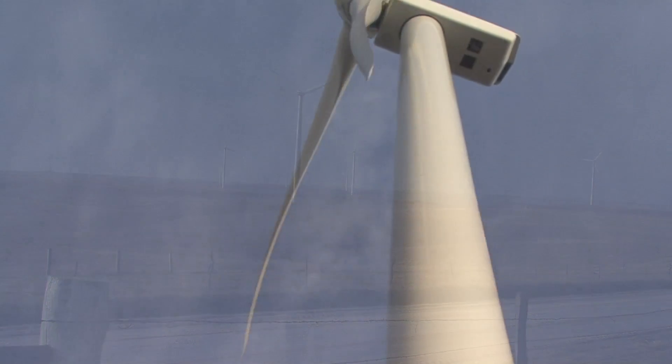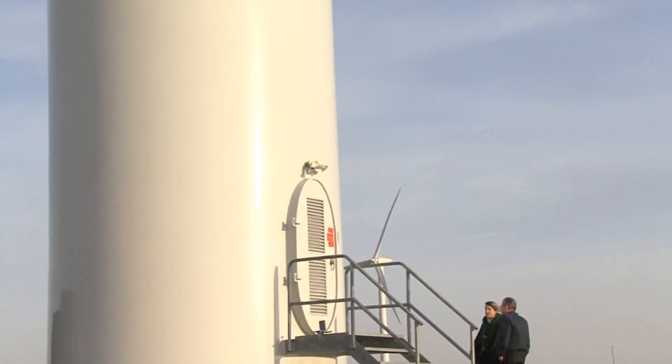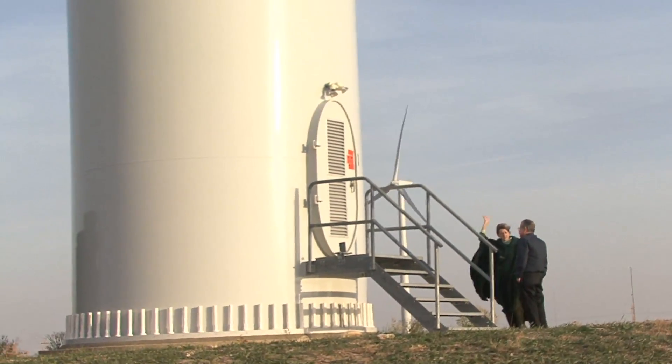The tower is hollow and has a ladder inside. With the more modern wind farms, they're finding that they can't hire enough technicians if they don't put an elevator or some sort of lift assist up there.